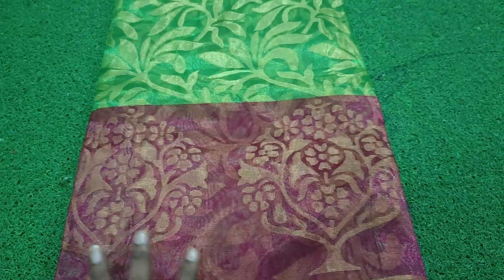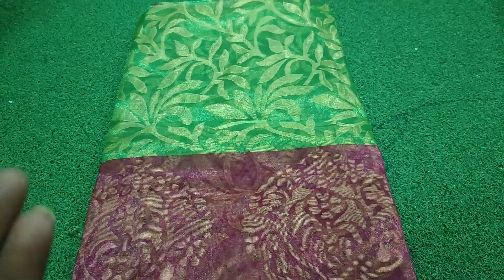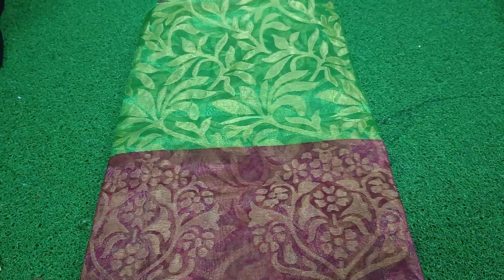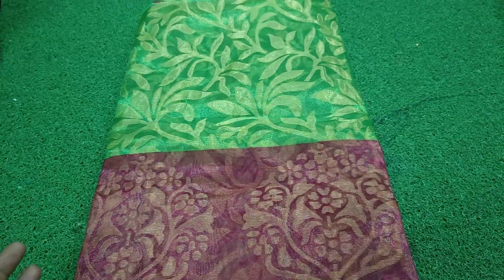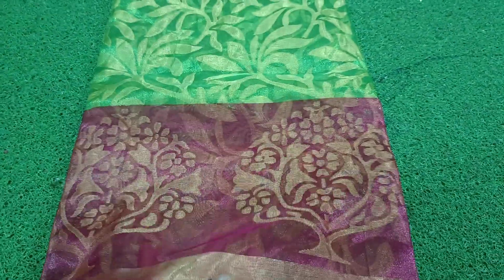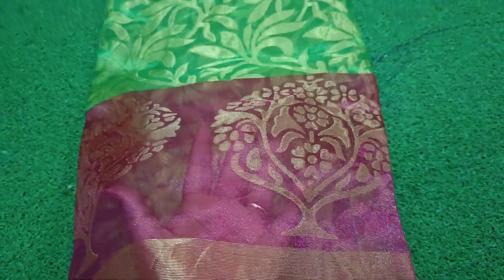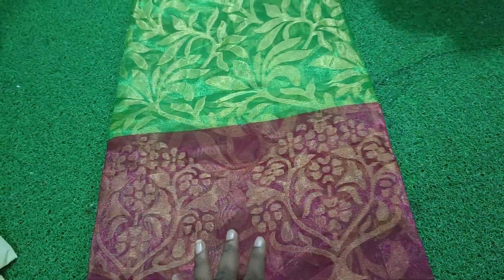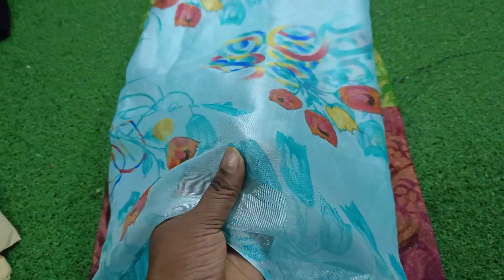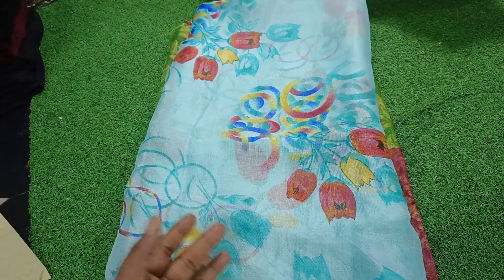Now I will show you the 2x2 sun and Kanthika's blouse. I will show you the blouse collection. Beautiful sari collection and short sari collection — only 3.30 rupees with blouse. This is an exquisite sky blue color, very soft, with a digital pattern.